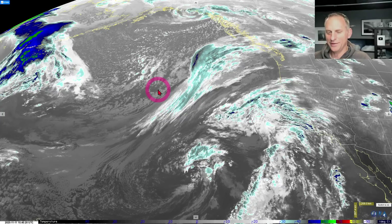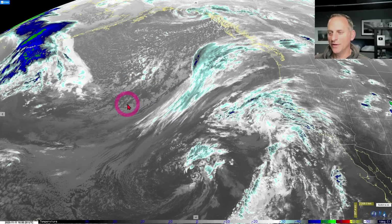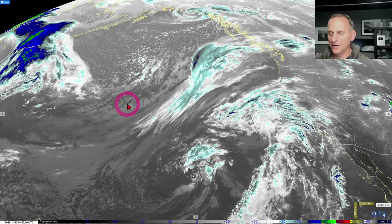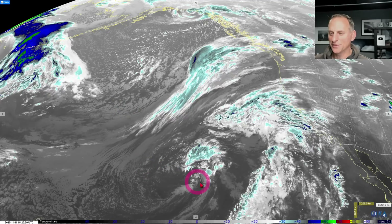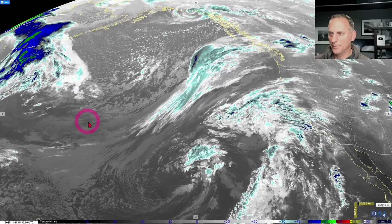Hey everybody, Michael Snyder, Pacific Northwest Weather Watch. Today is November 11th - happy Veterans Day to all the veterans out there. Taking a look at the infrared satellite imagery, you can see we've got the cutoff flow between the Hawaiian Islands to the bottom left, California to the right, and here's our next trough that's going to come swooping across the west coast of North America.